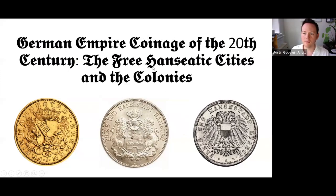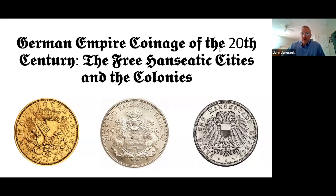I'll be talking today about German Empire coinage of the 20th century, focusing on the free Hanseatic cities and the colonies. There are a few of the coins I'll be talking about during my presentation.